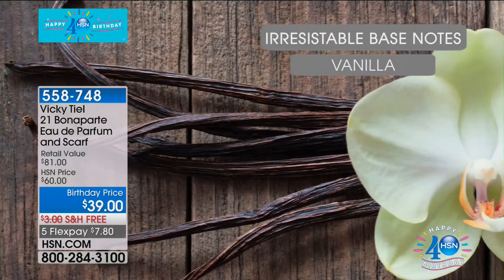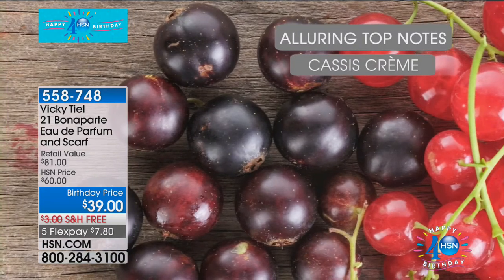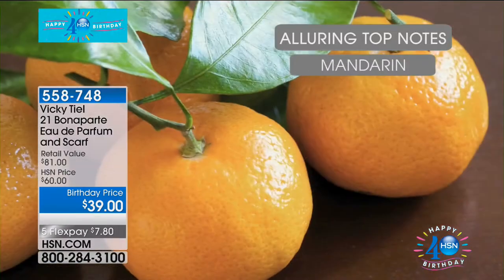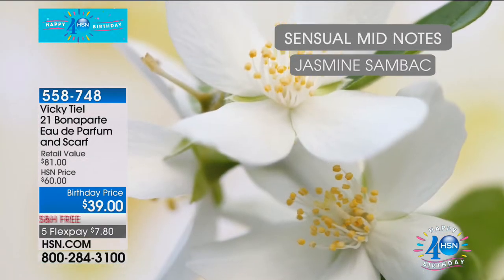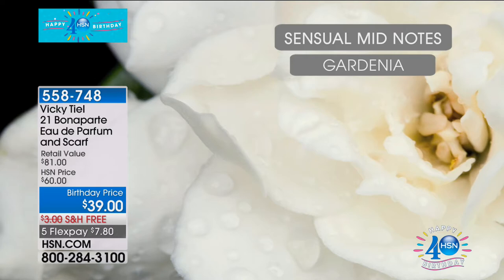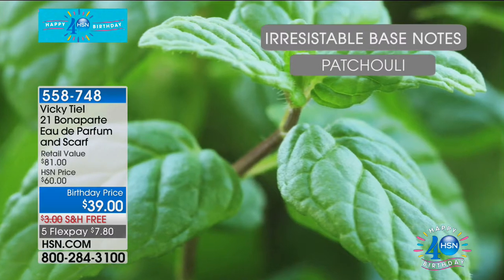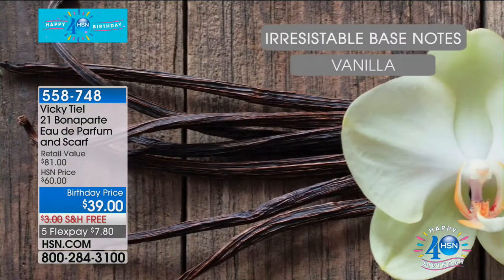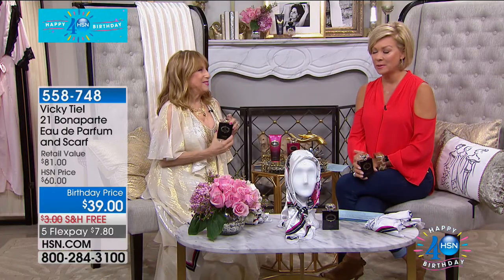The top notes: cassis and mandarin, star anise. The mid notes are very sexy — beautiful white flowers: gardenia, tuberose petals. Then the base — my favorite, the dry down that lingers — vanilla, patchouli, white musk, praline, sandalwood. All very sensual. When you smell 21 Bonaparte, you're not going to believe it smells French — it does not smell like a fresh American perfume. It's totally French.